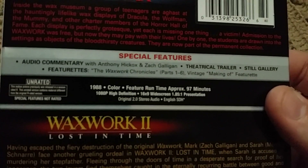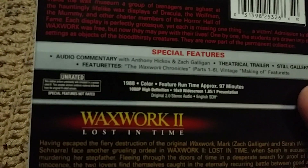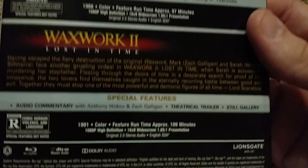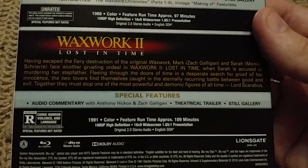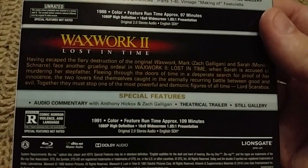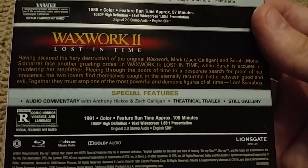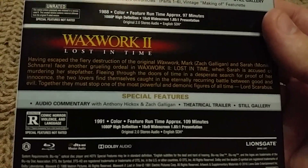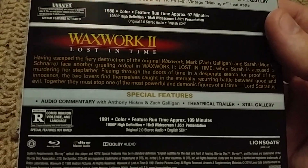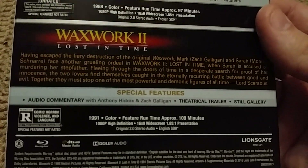This one was made in 1988, in color, and runs 97 minutes — pretty cool little movie. Then Waxwork 2: Lost in Time, which is all right. It's not a favorite of mine but it's pretty decent. It actually has Bruce Campbell in it — he has a couple of scenes where he does some kind of funny stuff. This one's only got audio commentary with Anthony Hickox and Scott Gallagher.